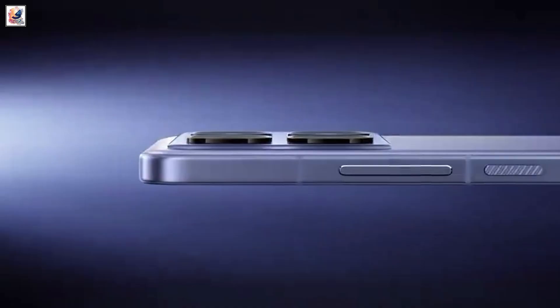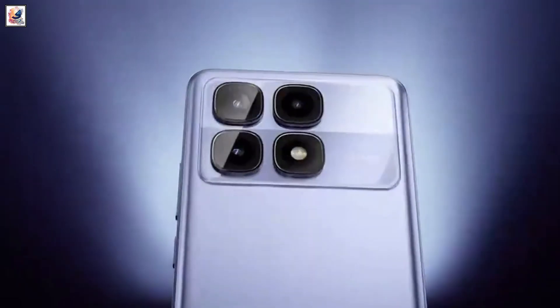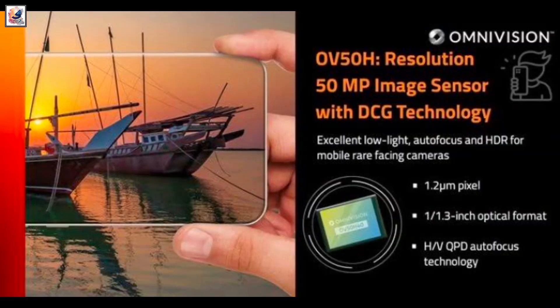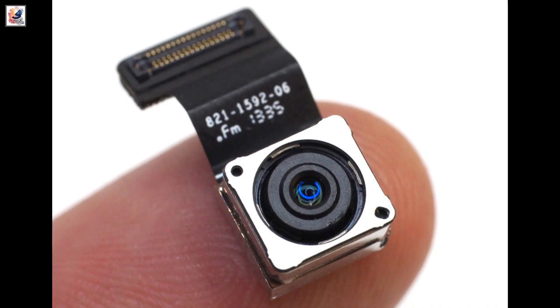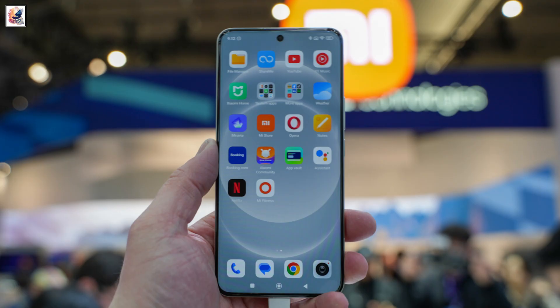The Xiaomi 14T Pro will get a 50-megapixel Omnivision OV50H primary camera, an 8-megapixel ultra-wide-angle lens, a 2-megapixel macro lens, and a 20-megapixel selfie camera.